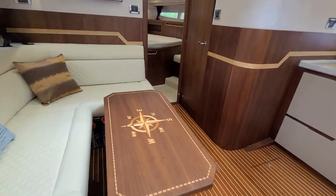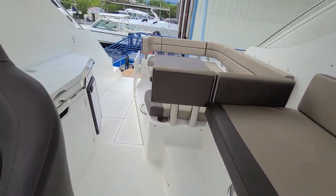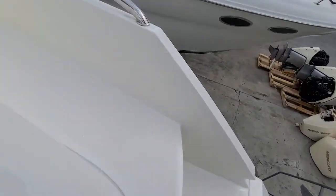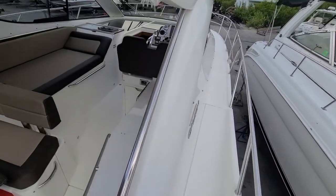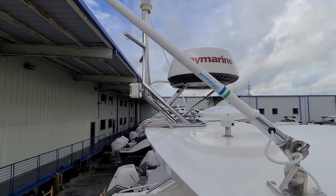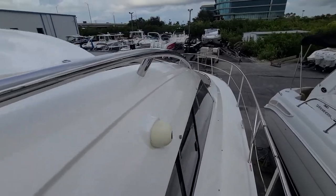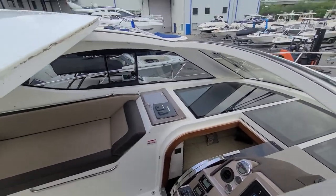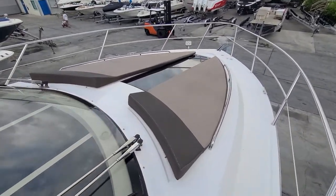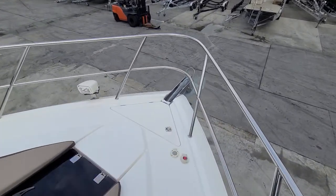Take you around outside and bring you up to the bow. Both sides have these really nice wide walkways and grab rails. Here's your radar. Your mast light is hinged, so if you live somewhere where you've got clearance or low bridges, you're good. You've got your sun pads up here, nice wide walkways, spotlights, and windlass.